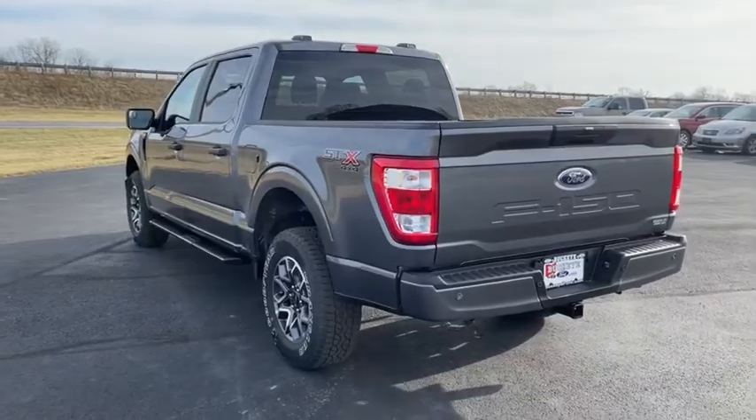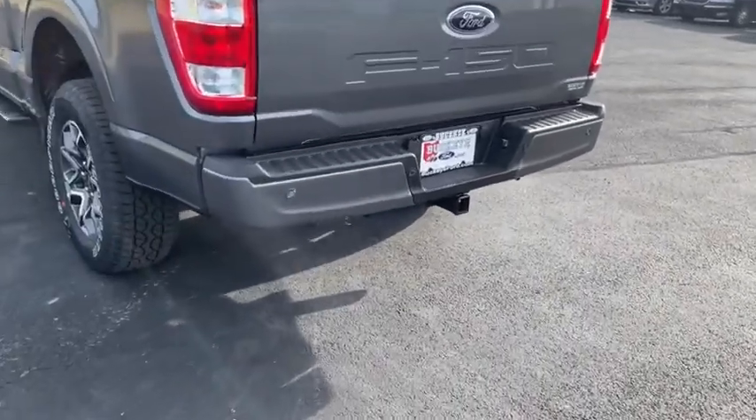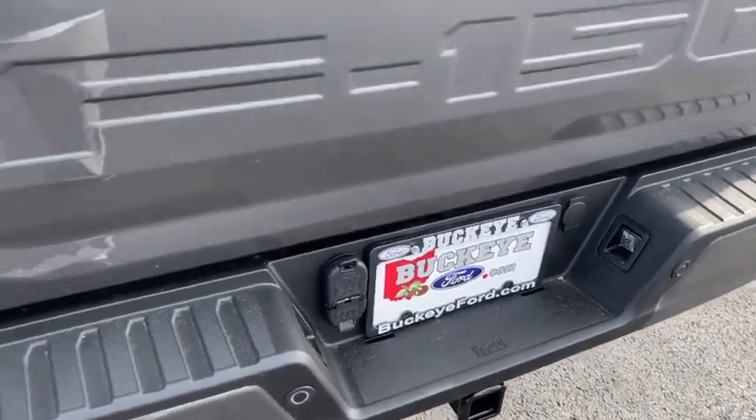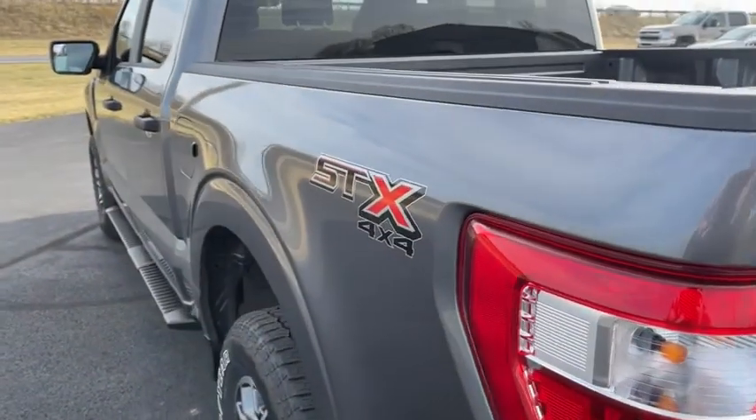Security system, fog lamps, electronic stability control, overhead console, panic alarm, brake assist, tachometer, remote keyless entry, rear view camera.